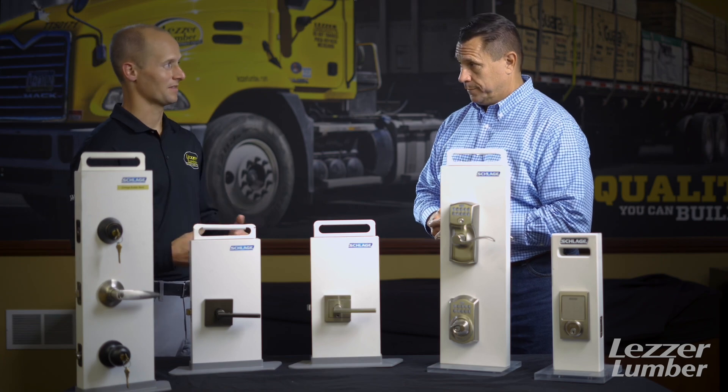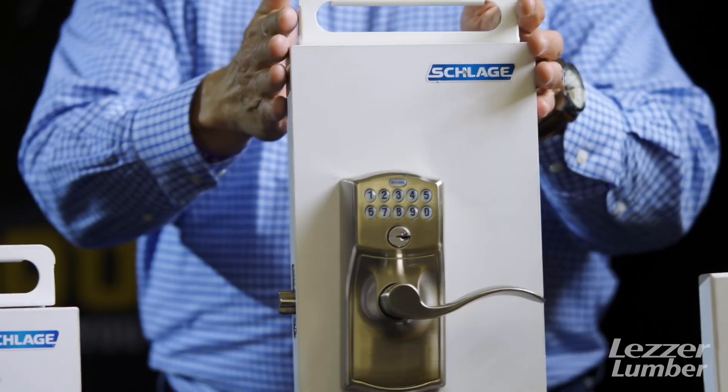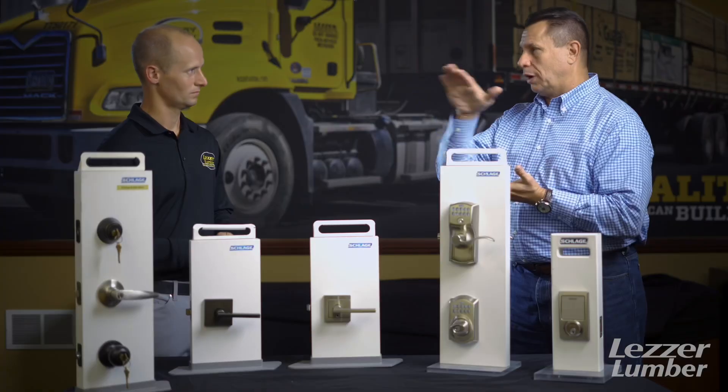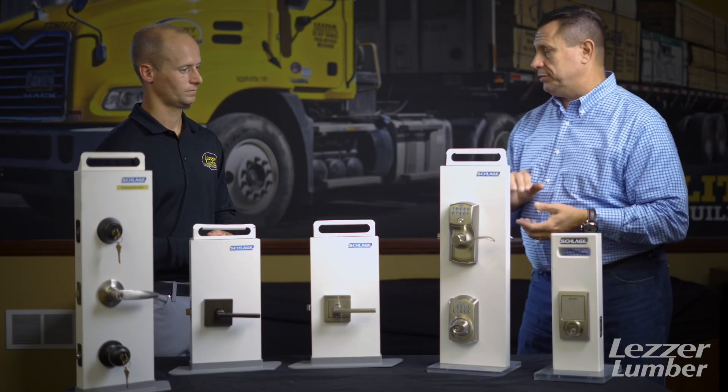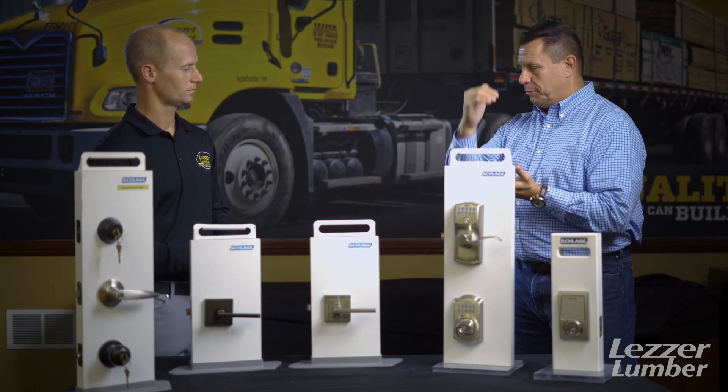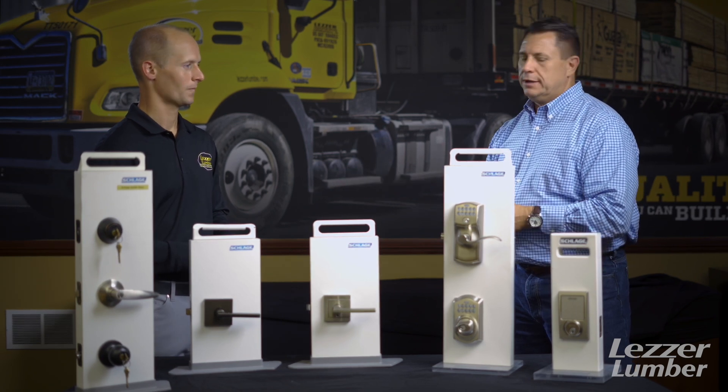Whether you have multiple people living in the same house, family and friends, or you're Airbnb-ing your place, that's where you want to upgrade your technology beyond hiding a key under a rock. In our portfolio, we go from mechanical to electronic — connected and non-connected. The non-connected means you cannot remotely lock or unlock it from your phone, but it holds up to 30 codes. You just hit the Schlage button, enter your code, and it lets you in. It's driven by a 9-volt battery and indicates when the battery is running low. There's still a mechanical key on it as well.